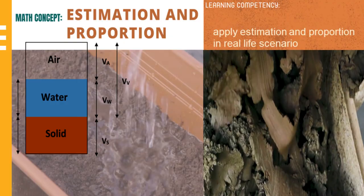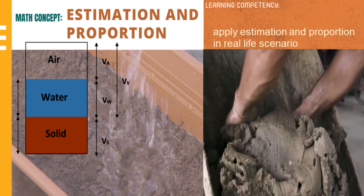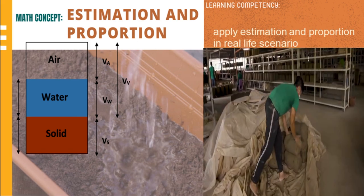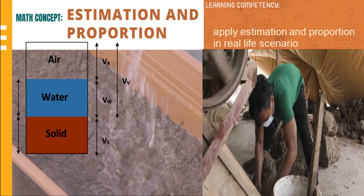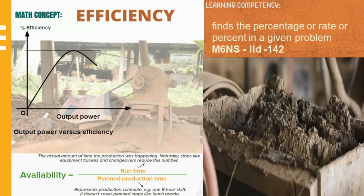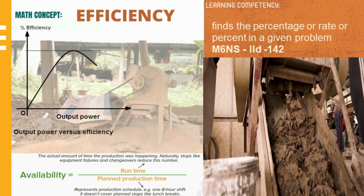For the mathematical concept, this process involves estimation of the volume of water to soil. Estimation means to find a reasonable guess of the actual value to make calculations easier and realistic. The greater the power output of the commercial mixer, the higher the efficiency rating.